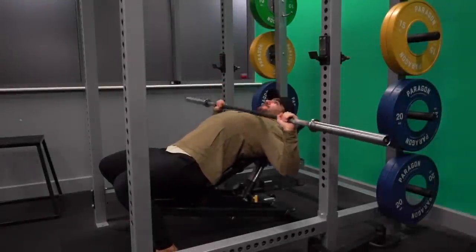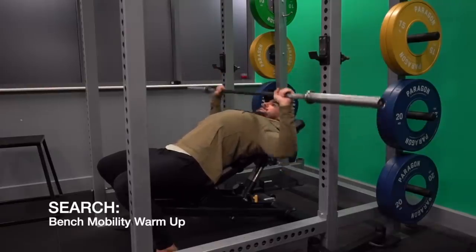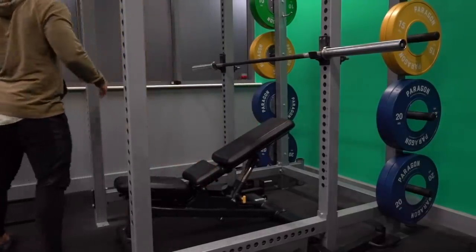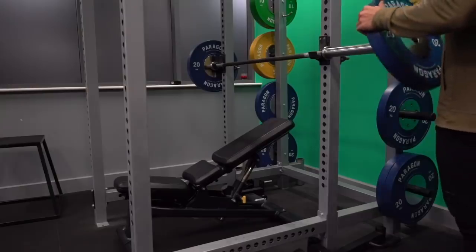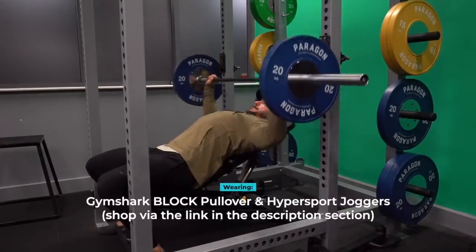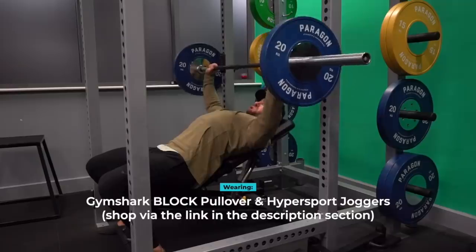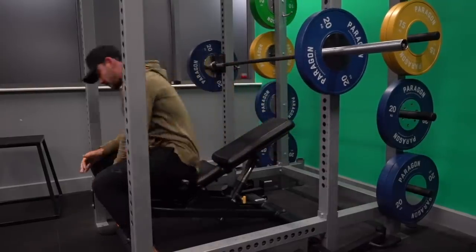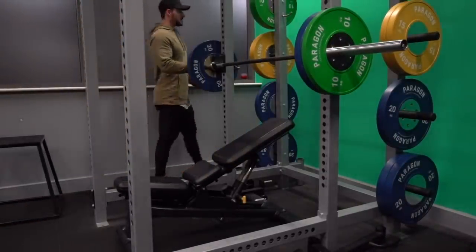Whenever I'm training chest or shoulders, I tend to start by warming up my shoulder capsule — running through certain ranges of motion to make sure my shoulders are moving as planned, before releasing my pec minor to ensure I can incorporate a decent range of motion. Often if you don't release your pecs first, you might struggle to bring the bar all the way down to your chest.